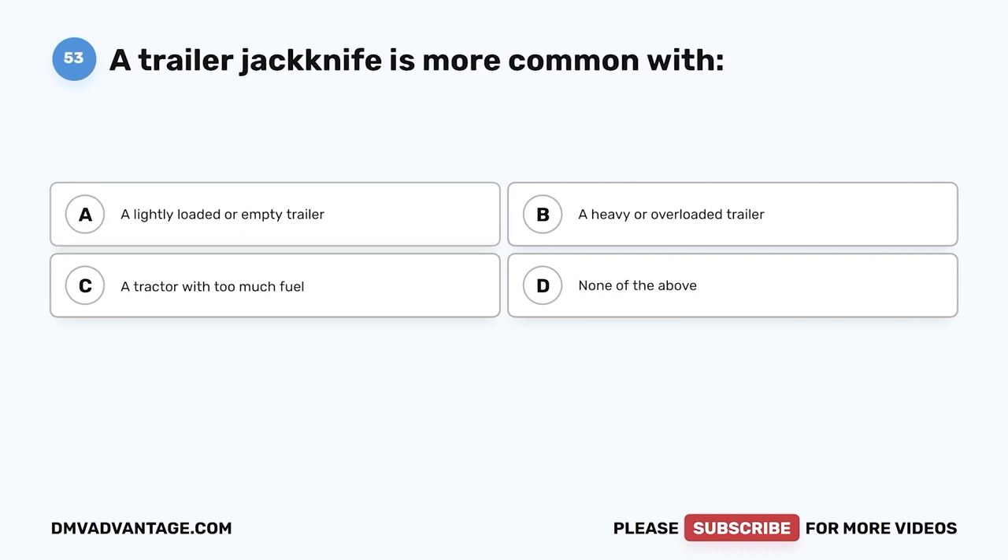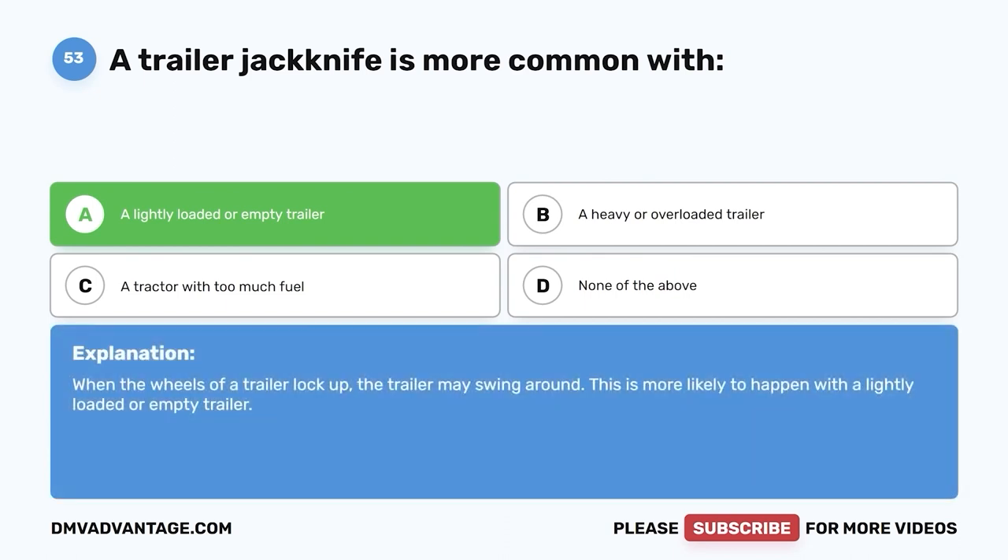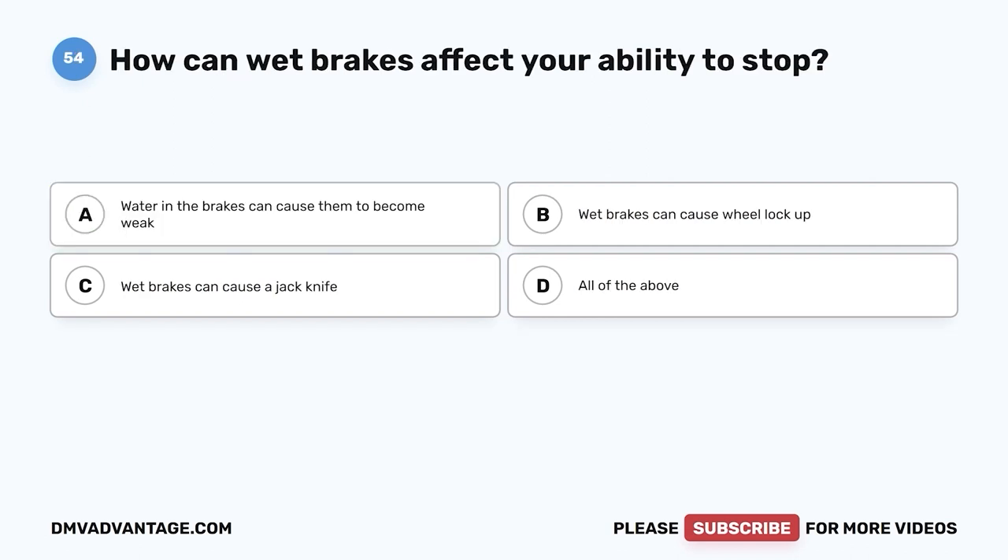Question fifty-three: A trailer jackknife is more common with — A, a lightly loaded or empty trailer; B, a heavy or overloaded trailer; C, a tractor with too much fuel; D, none of the above. The correct answer is A. When the wheels of a trailer lock up, the trailer may swing around — this is more likely with a lightly loaded or empty trailer.